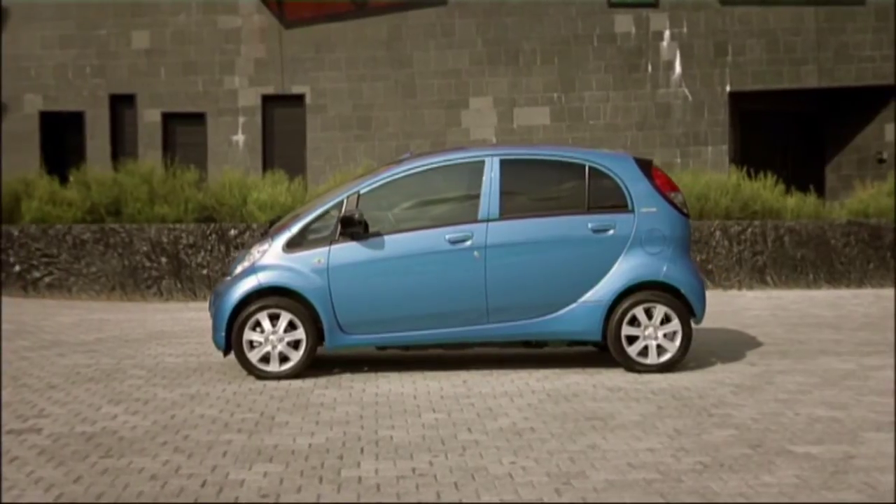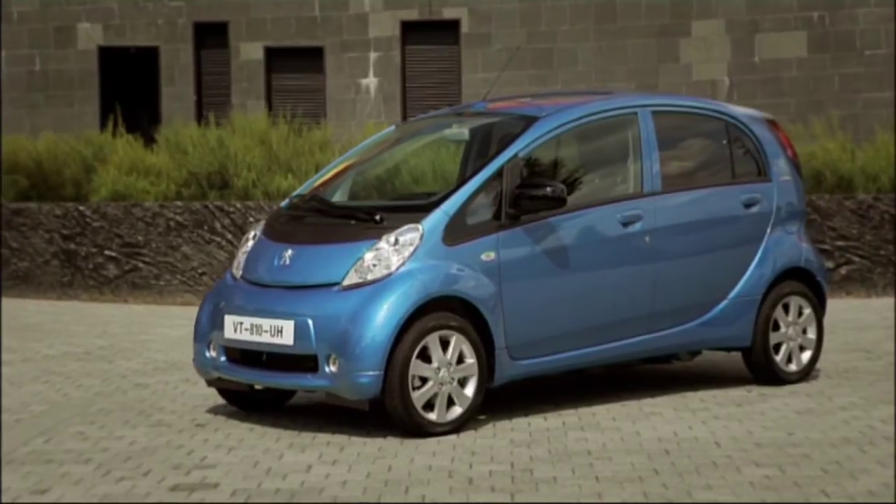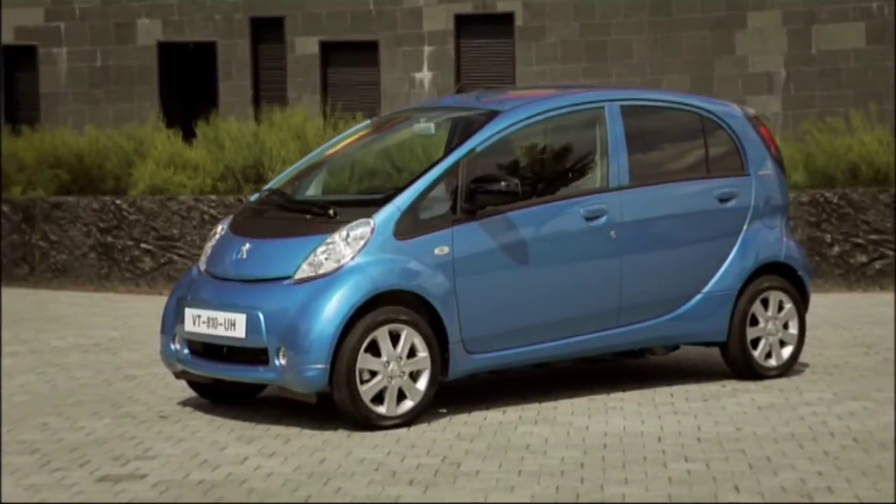The Ion will be available as a leasing car in December 2010, and its new owners can finally really hit the electric power and silently speed away.